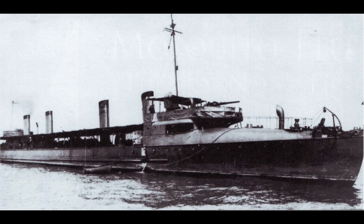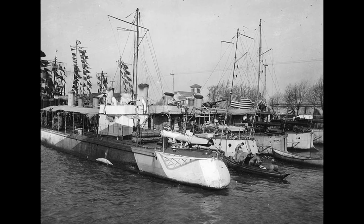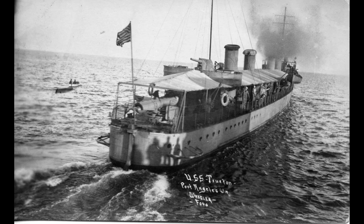Truxton had notable experiences during the war, including the rescue efforts during the SS Florence H. explosion and an encounter with a suspected enemy U-boat. After the armistice, it returned to the United States with other ships, arriving in January 1919.